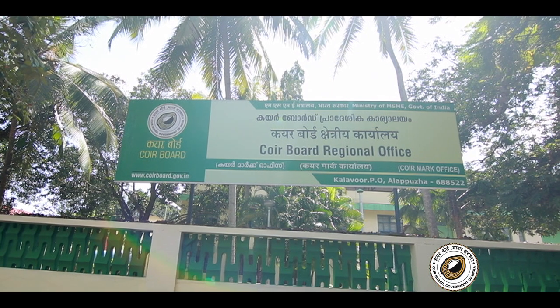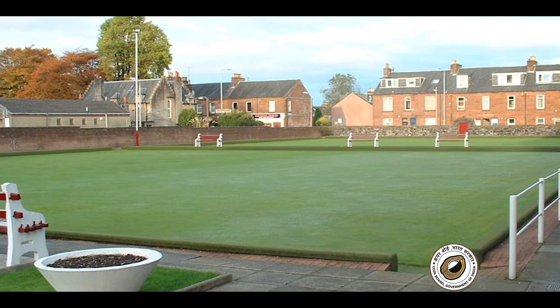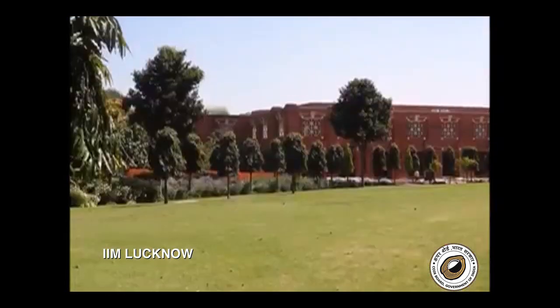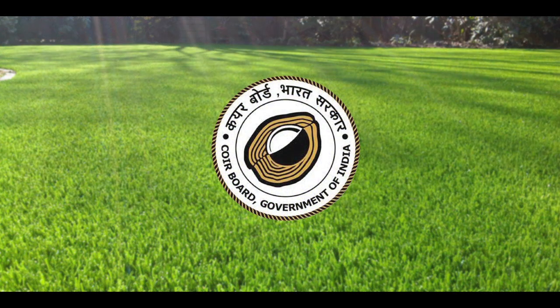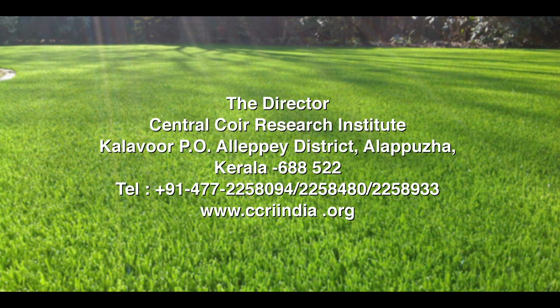Cocoa Lawns by Coir Abode provide an eco-friendly solution in beautifying landscapes with ease and minimum hassle. The successful implementation of Cocoa Lawn at IIM Lucknow is a testimonial to the growing acceptance of this eco-friendly initiative. To know more about Cocoa Lawns and for technical support, please contact the Director, Central Coir Research Institute, Kalavur, PO Alapi District, Alapura, Kerala, or visit www.ccriindia.org.